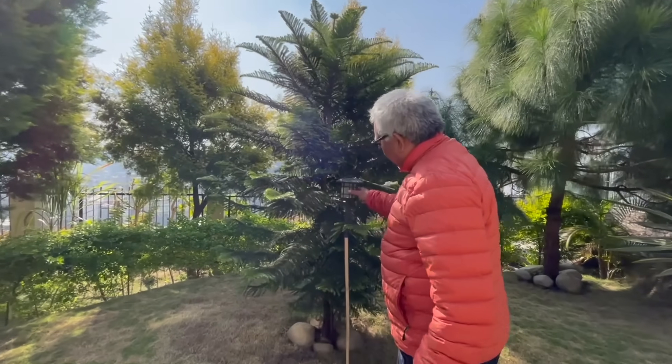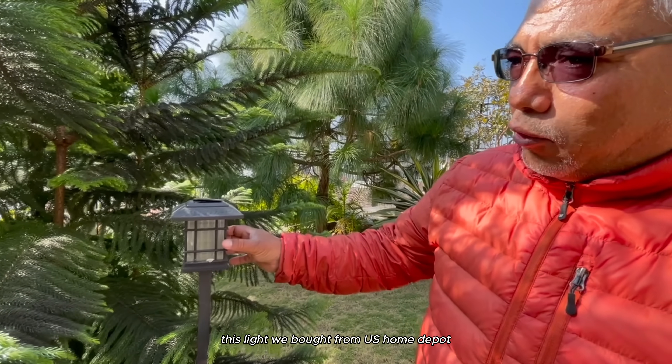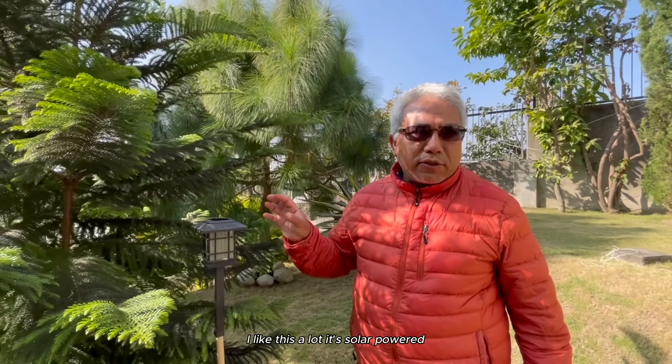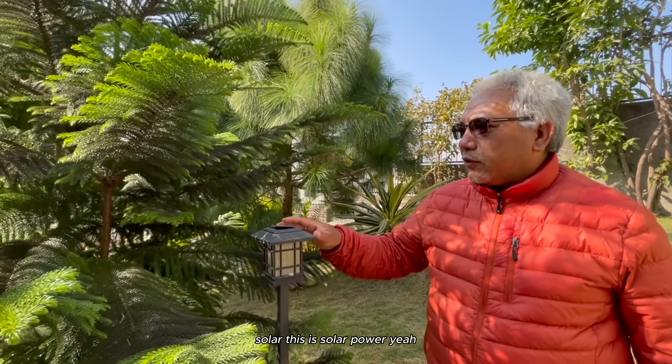This light is from the US - bought at Home Depot. I like it very much. This is solar powered - no need for electricity, solar power.